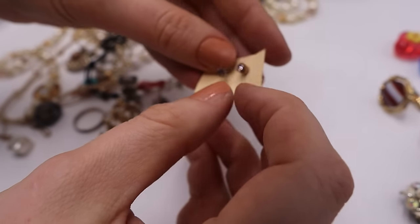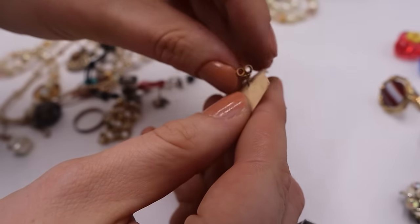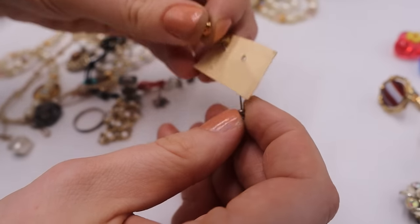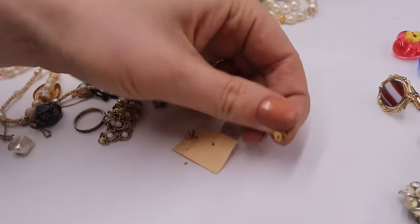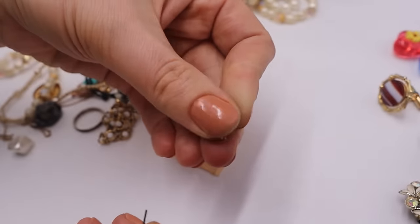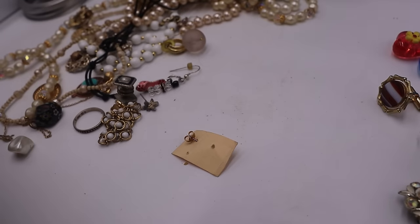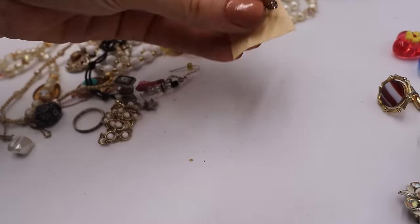We have some matching earrings here — little studs. Let's see if these studs say anything. Sometimes if they use nicer little backings it could mean the earring itself is nicer. The back says nothing, and this also says nothing. I don't think these are anything.